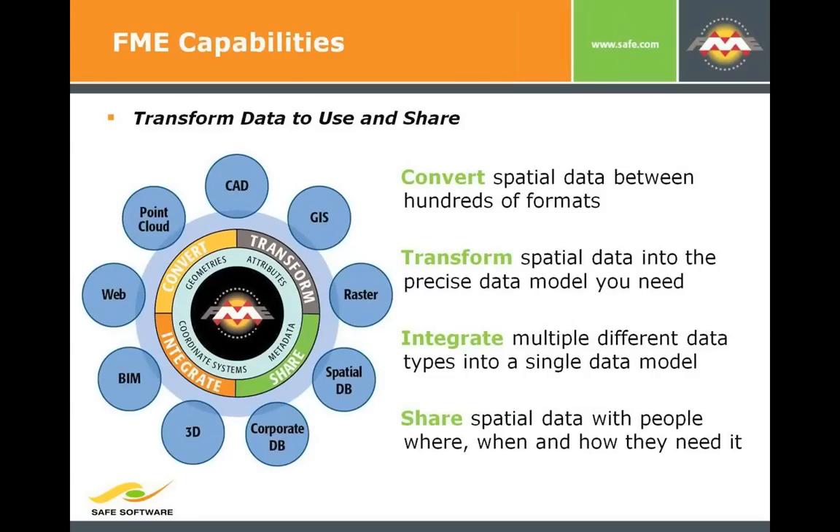We can convert between hundreds of different formats — something like 285. It's actually become very hard to say the exact number because there are a lot of third parties that have written formats we don't even know about. Today we're talking about CAD and GIS — really just two of the eight or ten bubbles on this diagram. FME can also handle 3D data, point clouds, LIDAR files, raster, databases, and more.